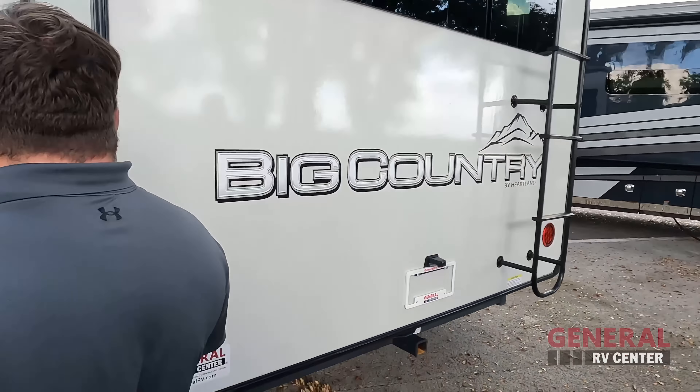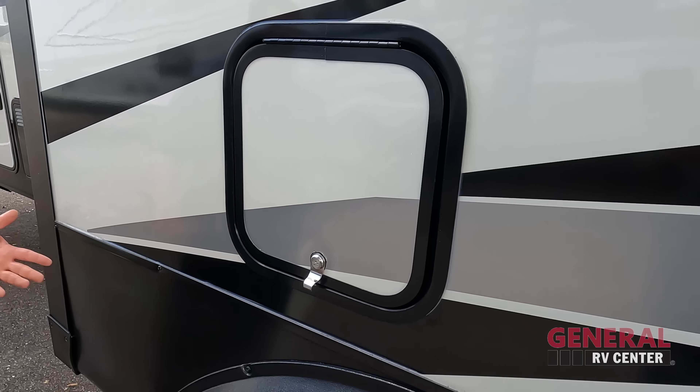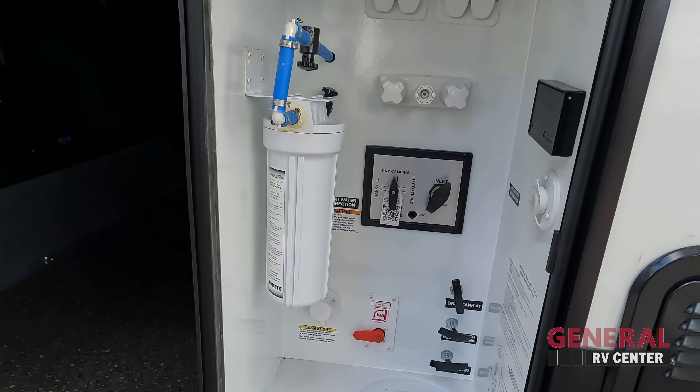Over here, 50 amp power cord right there. That's storage for your stinky slinky. Right over here we have more storage — nice slam latch door. Over here is refrigerator access. And right there is our sewer connection.